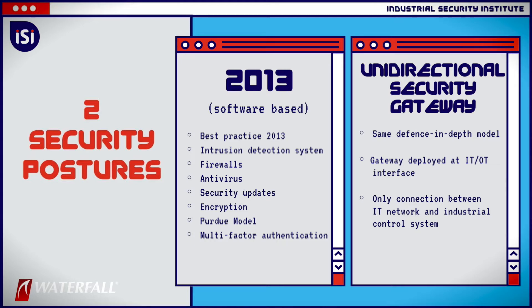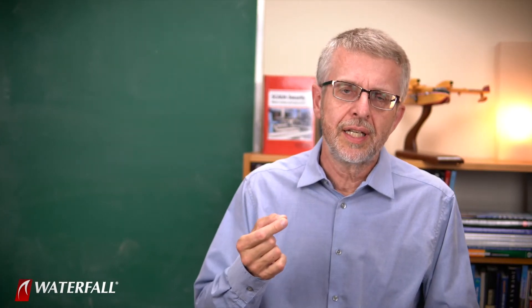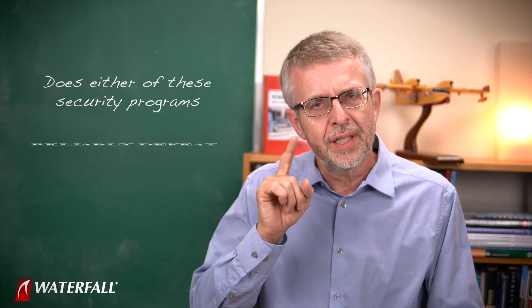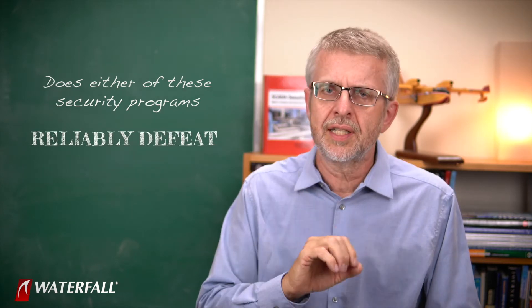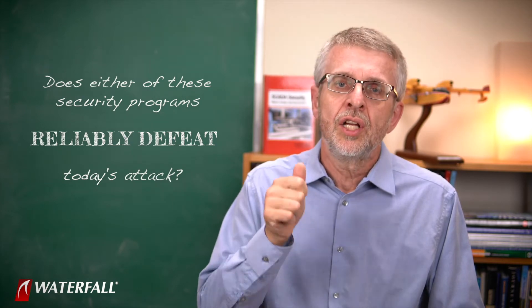The only connection from the industrial network to the IT network is the unidirectional gateway. The question we address in today's video is: does either of these security programs reliably defeat — 100% of the time — today's attack, which is two-factor session hijacking? Today's attack scenario is a nasty one.